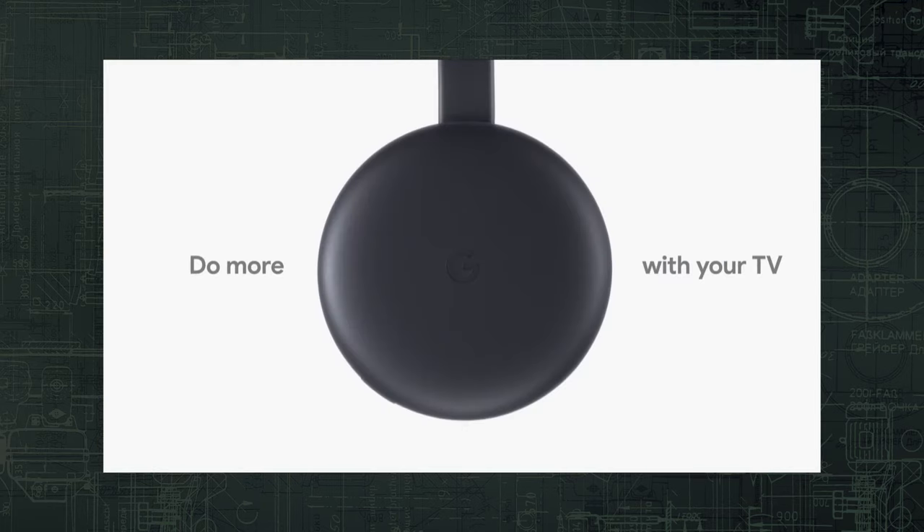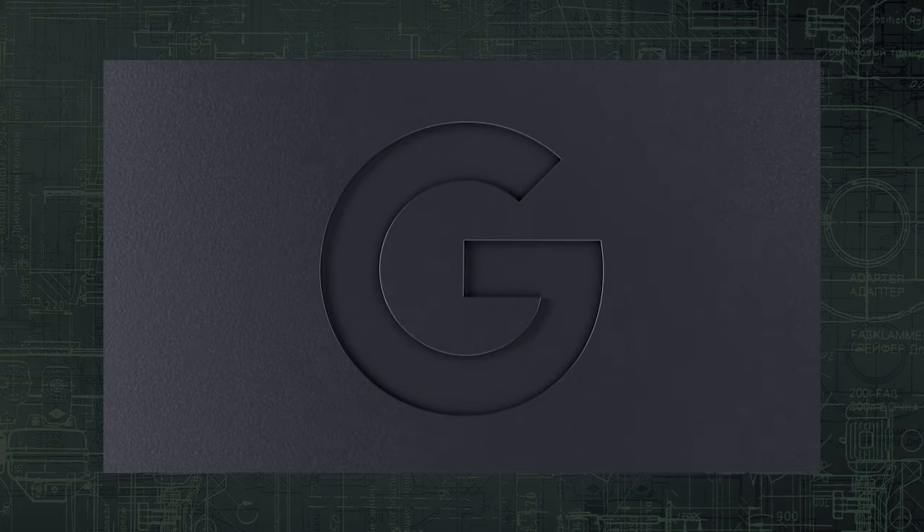Google released the OG Chromecast back in 2013, with only iterative updates since. Chromecast with Google TV is the biggest update since the original, which for simplicity's sake I'll refer to as Google TV, which dropped in September of 2020.